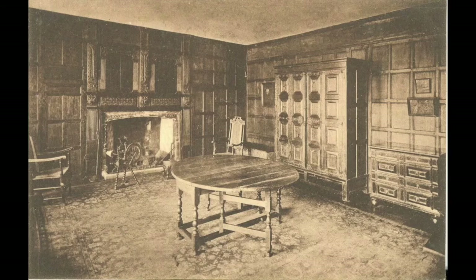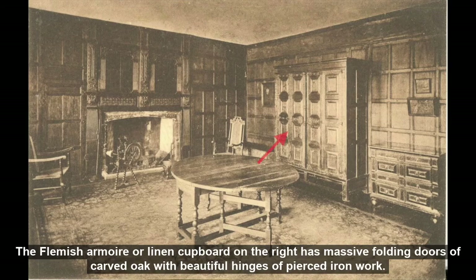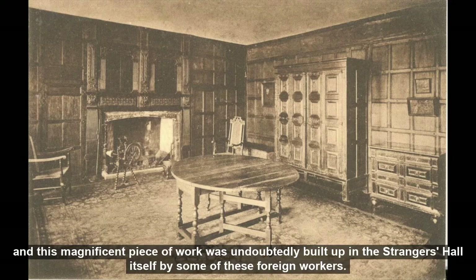A view of a really charming panelled room, part of the wing built on the west side of the hall in 1651 by Sir Joseph Payne. The Flemish armoire or linen cupboard on the right has massive folding doors of carved oak with beautiful hinges of pierced iron work. The city of Norwich offered a home to many thousands of Flemish craftsmen who left their own country through religious difficulties, and this magnificent piece of work was undoubtedly built up in the Strangers Hall itself by some of these foreign workers.